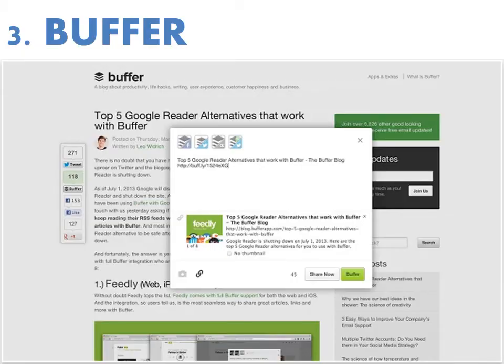Number three is Buffer. The Buffer app is a popular service that lets you spread out your social media sharing over the course of the day or a couple of days. So let's say you go through your digest of blogs and news in the morning and find five articles worthy of sharing. You could tweet them all out immediately, or you could add them to your Buffer stream so they drip out at preset intervals. Very cool tool.